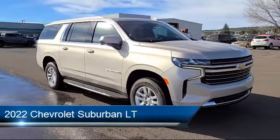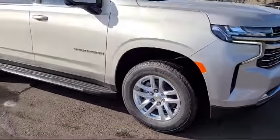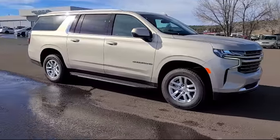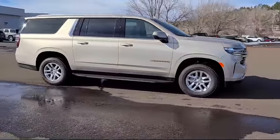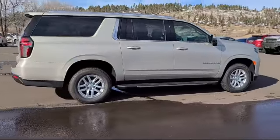It comes equipped with navigation, roof rack, heated front seats, heated driver and front passenger seat, Chevrolet Infotainment 3 premium audio system, and split fold-down rear seat.